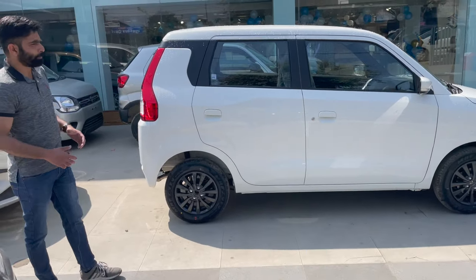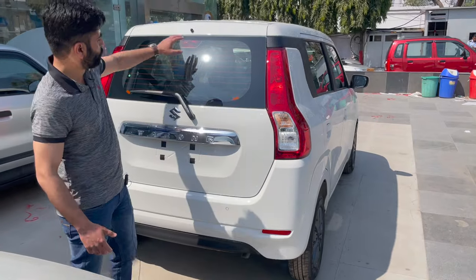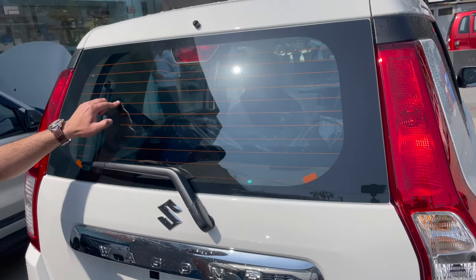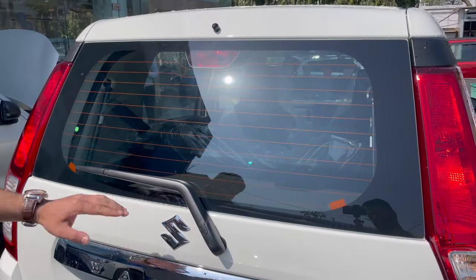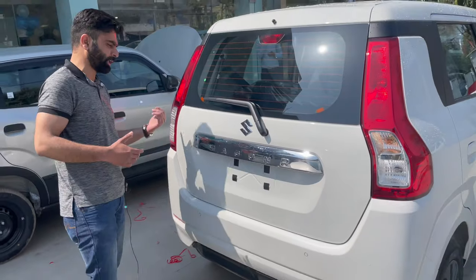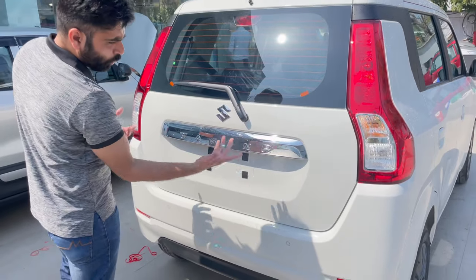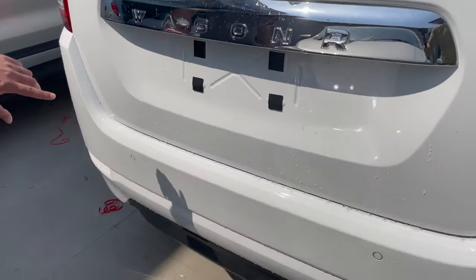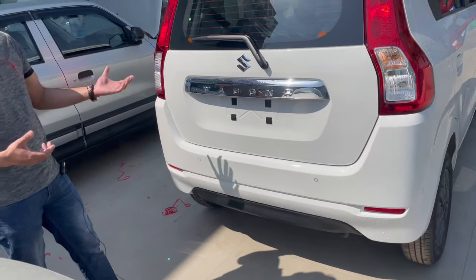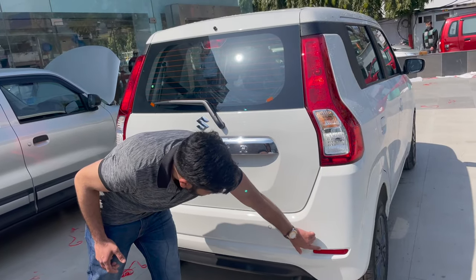Now let us move to the back profile of the Wagon R. We have tail lamps with turn indicators on top. If we talk about the rear, it is equipped with a rear washer and wiper, rear defogger, and a high mount stop light. On the left-hand and right-hand sides, you will not find any badging to tell you whether this is the base or top variant. This car comes with two standard rear parking sensors across all variants. On the left, we get a black skid plate, and both sides have reflectors.